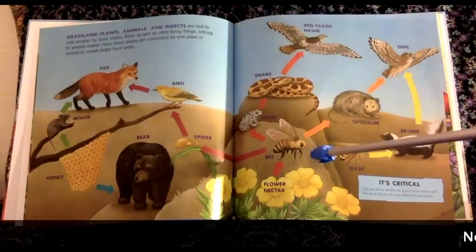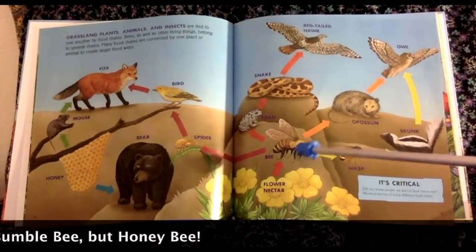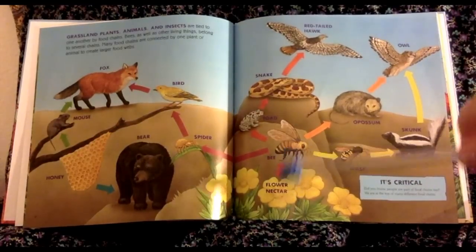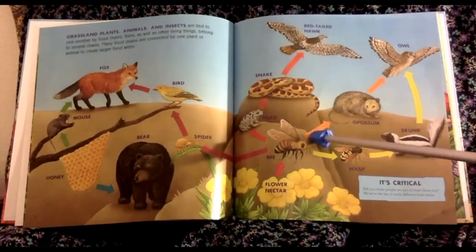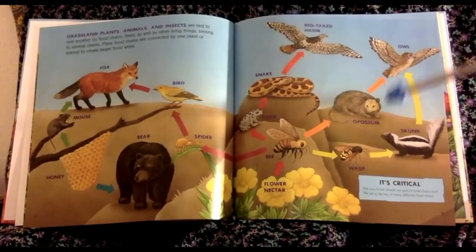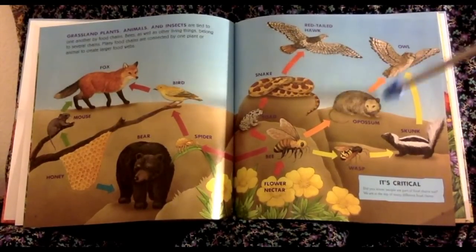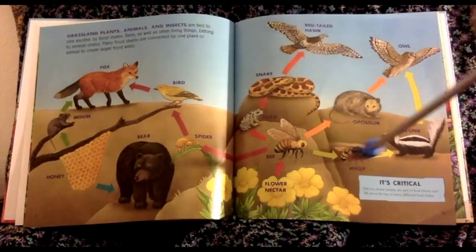So here we have the bumblebee, and the bee will eat nectar, take nectar from the flower — there's a chain link. A possum might eat a bee, a toad definitely would eat a bee, and the owl needs to survive on rodents, and here's a possum. So here is a chain, and it works in all these directions.